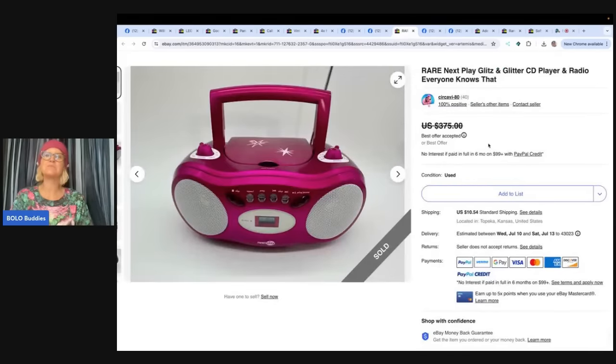The next one is this Rare Next Play Glitz and Glitter CD Player and Radio. Found this pink boom box at Goodwill for $11. Usually doesn't look for electronics, but the hot pink color and big jewel buttons stood out as something from the Y2K era. Knowing that Y2K and 2000s styles are popular now, she looked it up — turns out this specific radio has somewhat of a cult following due to a certain subreddit. Had it listed for $375 but took an offer of $300 that night. $300!